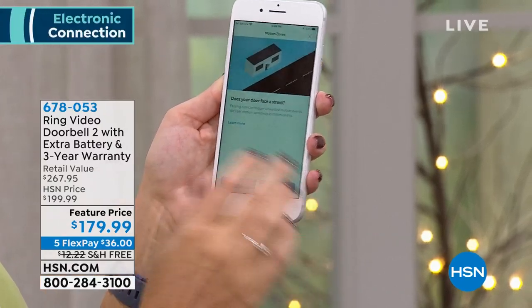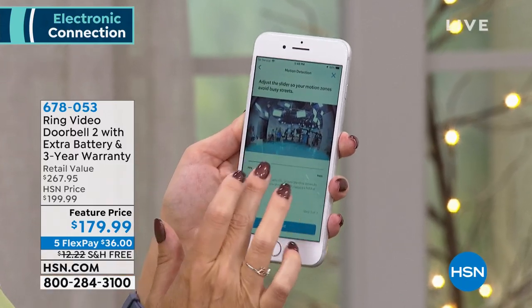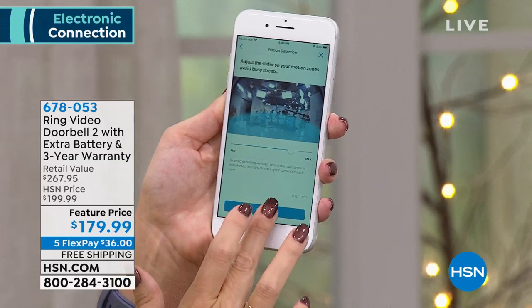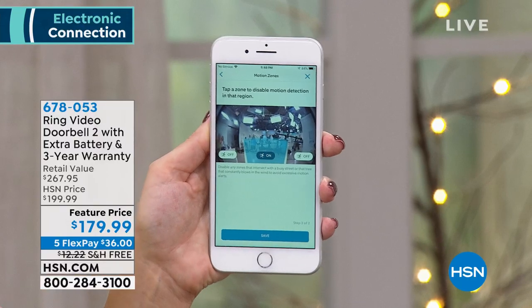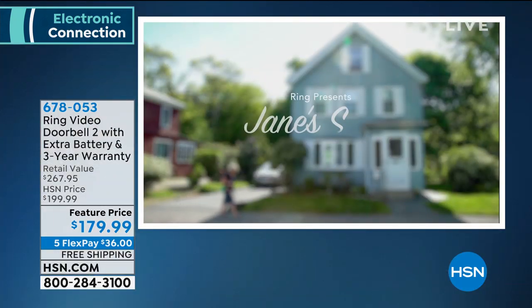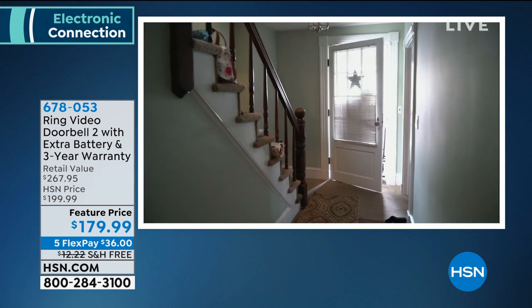You can customize motion zones precisely — dial in exactly where you want detection and turn off certain areas, like a side yard with kids playing or a busy street. You can turn on and off specific zones as needed. We're going to hear from Jane, a longtime resident whose home was broken into in broad daylight, about her experience with the Ring doorbell.